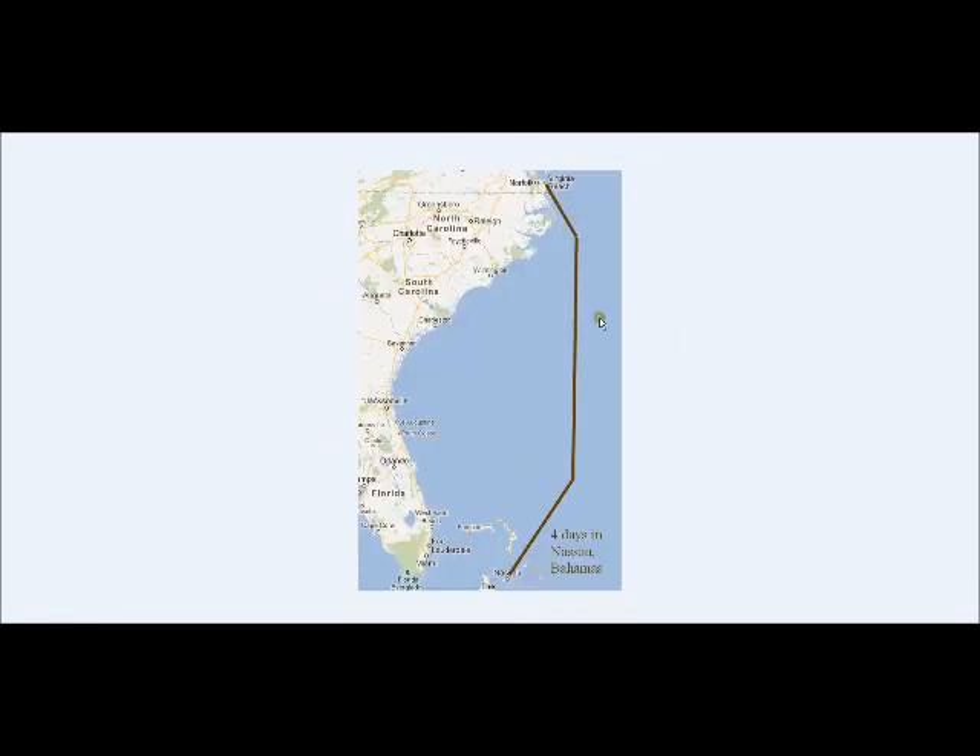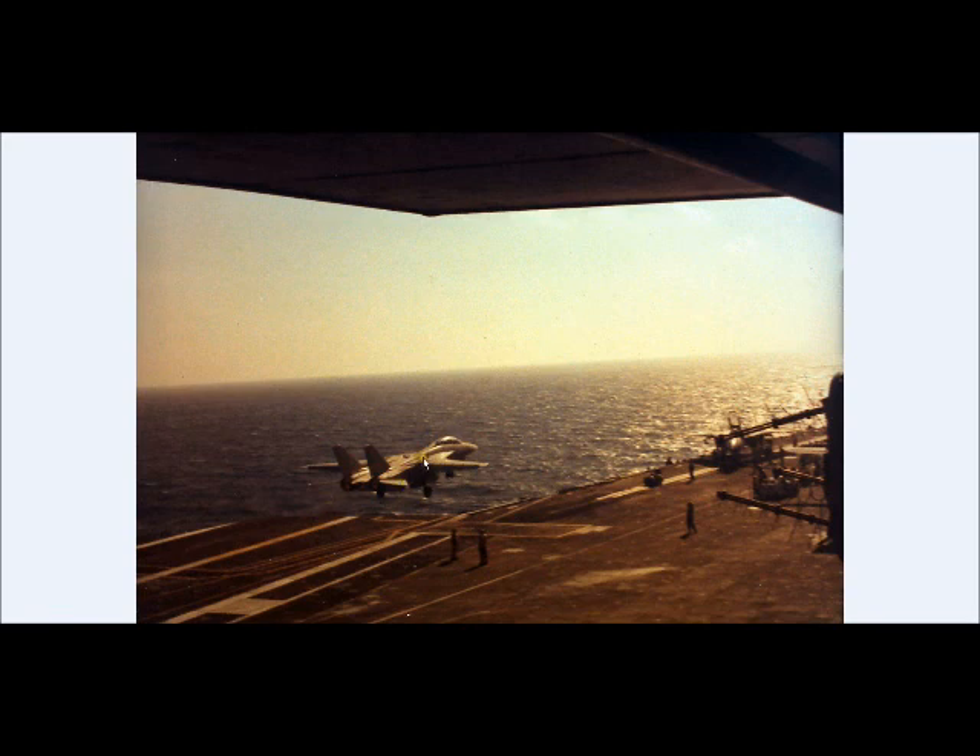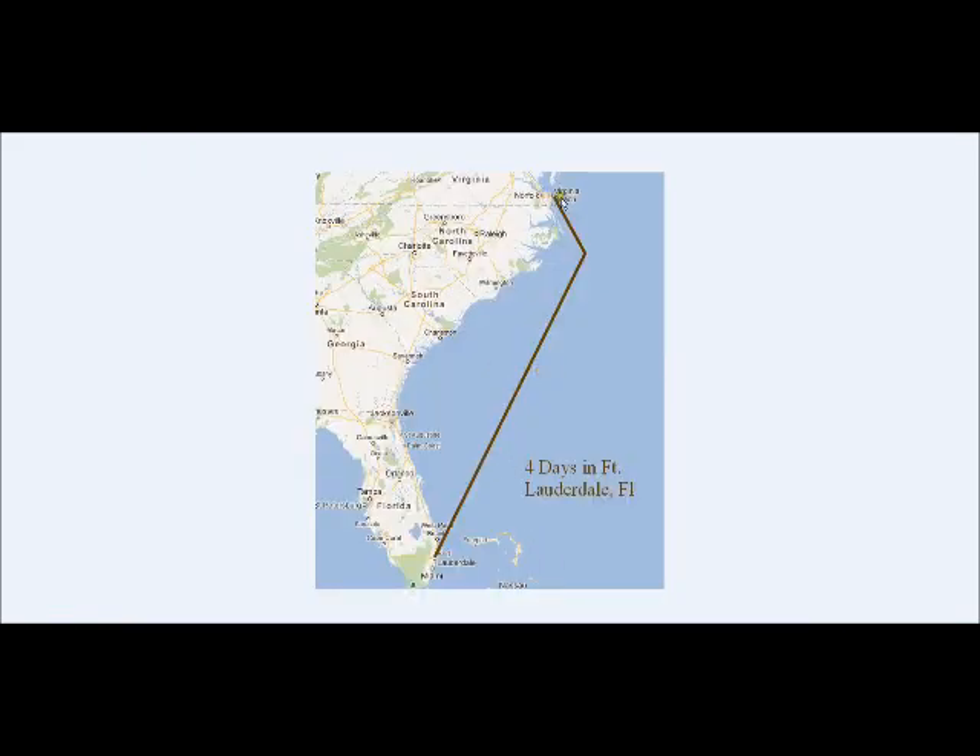Going over here — we left Virginia, went down to Nassau on the first attachment. That was four days in port at Nassau. And then that's what it looks like with a Tomcat going off Catapult 3 — I think that's Catapult 2 over there. They're all steam catapults, and this is on the USS Independence. Then our next workup we left out here, went down to Fort Lauderdale, Florida. There will be more pictures on the next video that we're going to upload for cruise number two of Florida.